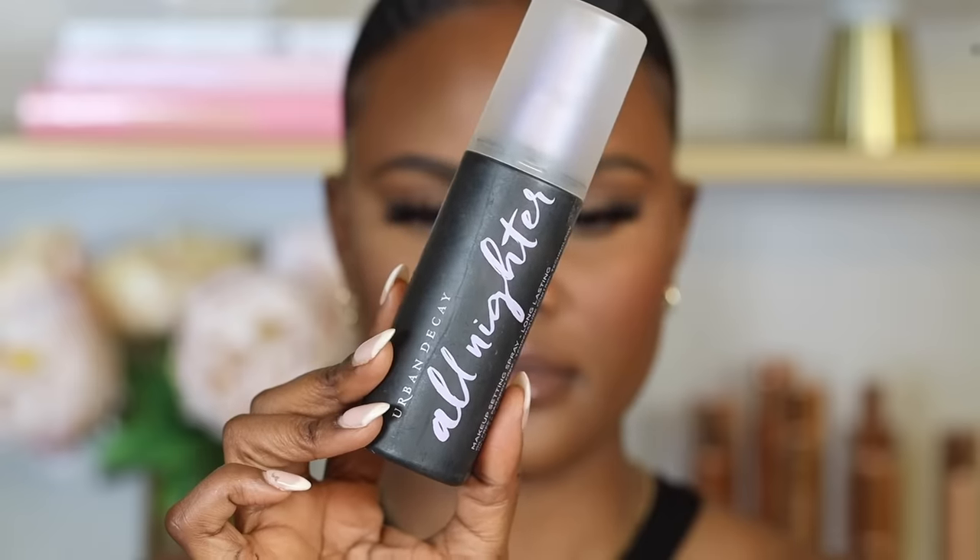For oily skin, you don't want to add oils to the surface of your skin. The one I really like is the Urban Decay All Nighter Setting Mist, because it really helps to lock in your makeup all night.